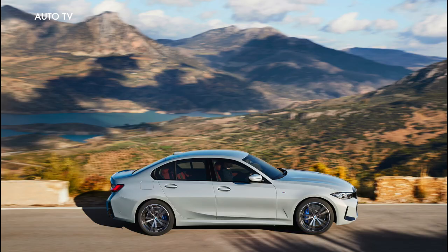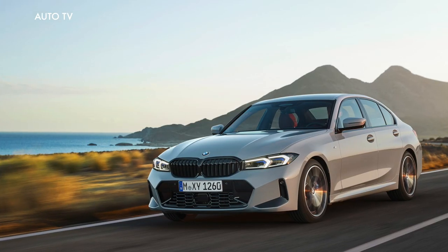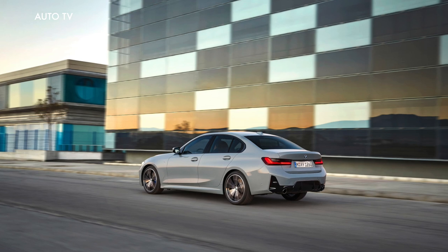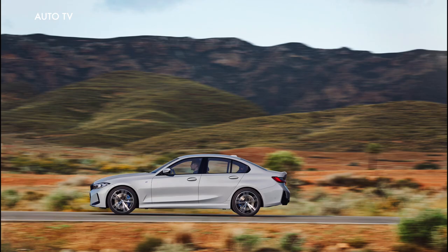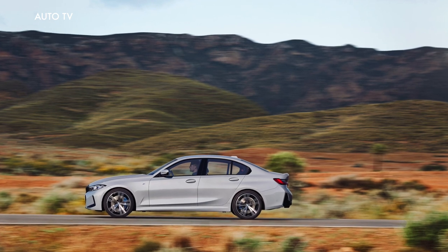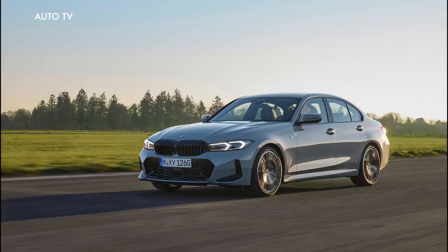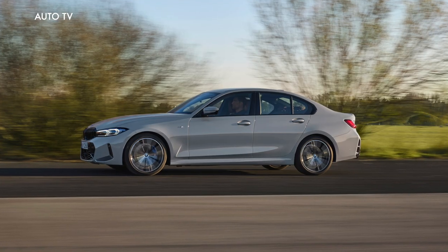The BMW 3 Series has provided a reference point for driving pleasure in the premium midsize segment from day one, and it also represents the core of the BMW brand. The new edition of the Sport Sedan, which has enjoyed great success for over 45 years, and the Touring model, unveiled for the first time 35 years ago, will be launched in July 2022.